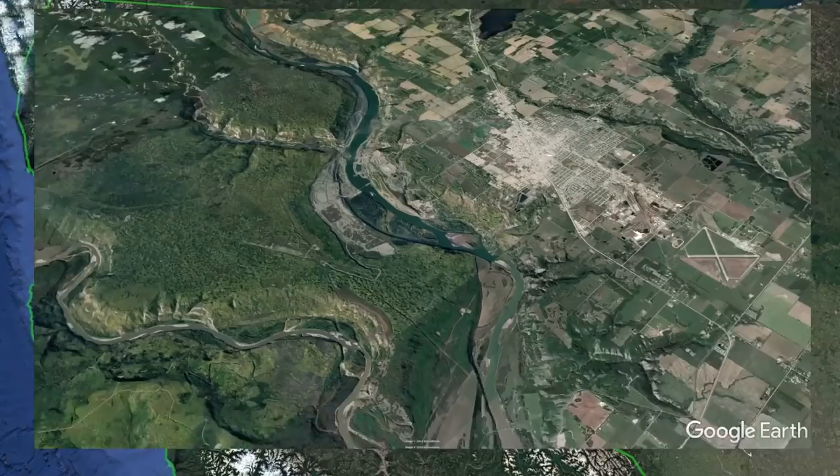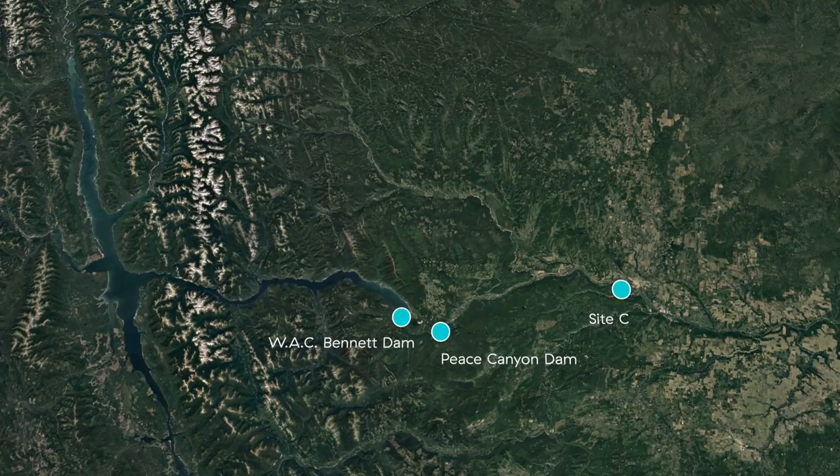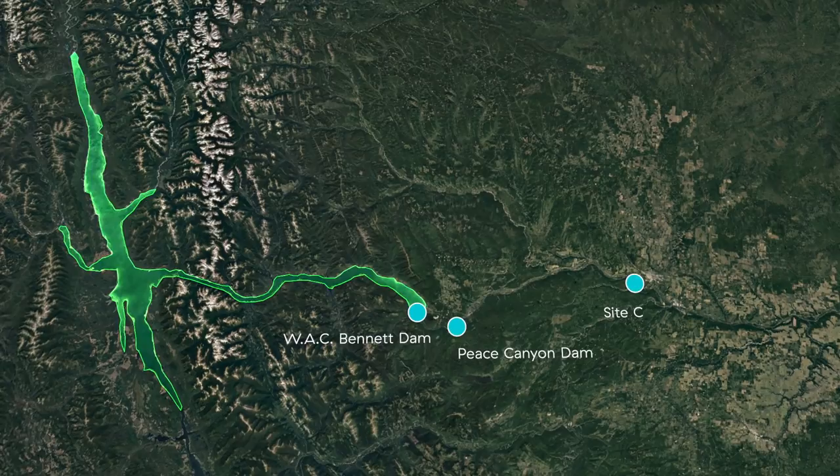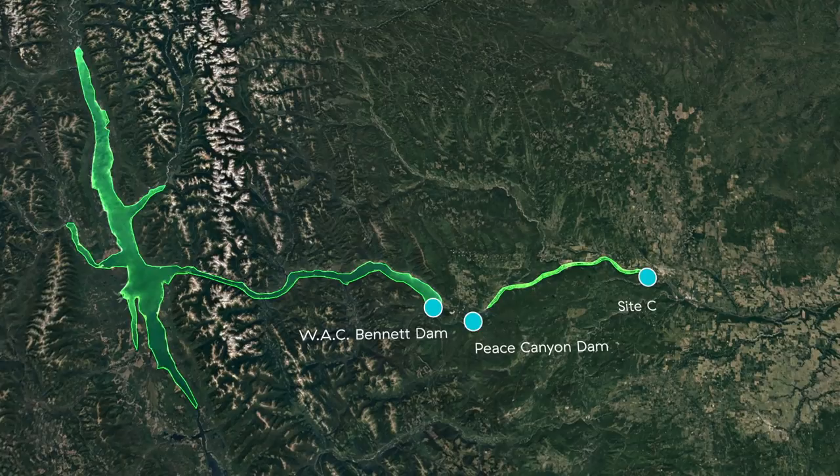The Site C Clean Energy Project is a hydroelectric dam and generating station on the Peace River, seven kilometers southwest of Fort St. John. Located downstream of BC Hydro's two existing hydroelectric facilities, Site C will use water already stored behind the WAC Bennett Dam to produce 35% of the energy of the Bennett Dam, with a reservoir 5% of the size of the Williston Reservoir.